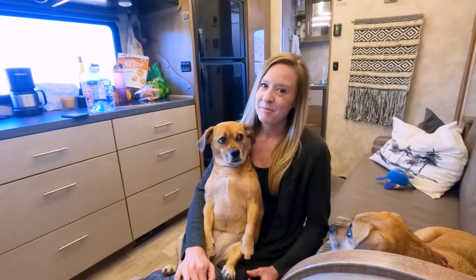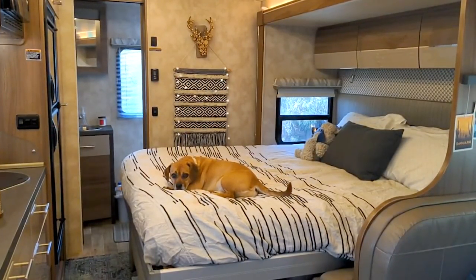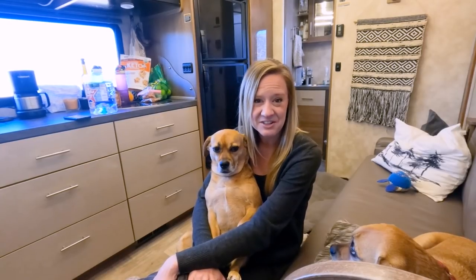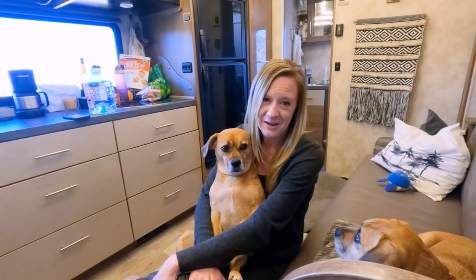When it's time for bedtime, they all go to their own beds. They are no longer sleeping in the bed with us — it was a habit I had to break thanks to our trainer Steve, who helped us see the light on that. They all go to their separate space and actually sleep through the night, which is wonderful. They don't get up until we're ready to get up and take them out.